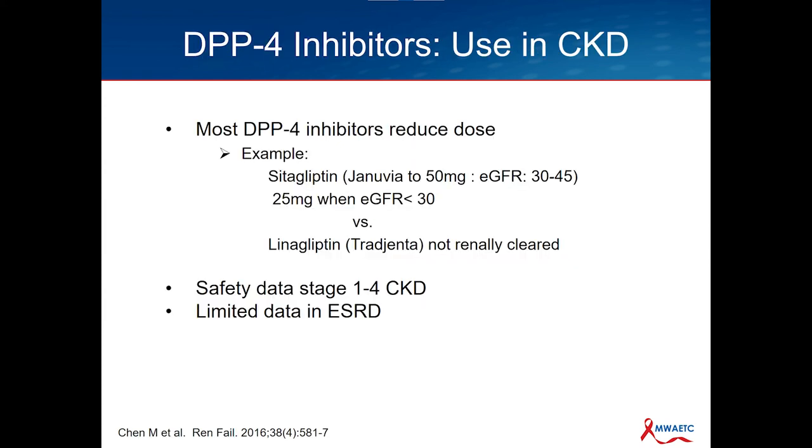You can use DPP-4 inhibitors in chronic kidney disease. For sitagliptin — also called Januvia — reduce it to 50 mg if the GFR is less than 45 and to 25 mg when the GFR is less than 30. Linagliptin, or Trajenta, is our other most commonly used DPP-4 inhibitor. The nice thing about linagliptin is it's not renally cleared — so we can use it in chronic kidney disease without dose adjustment. We do have safety data from stage one to stage four. We don't really have data or very limited data in end-stage renal disease, but because of its low risk for hypoglycemia, it is nice to continue to use in those with chronic kidney disease closer to end-stage kidney disease.